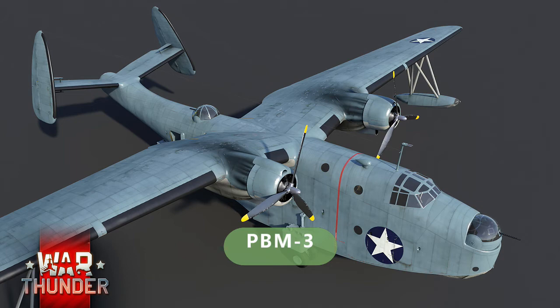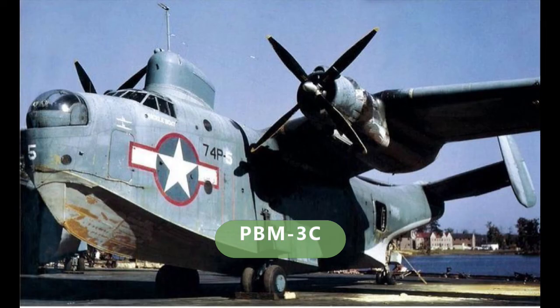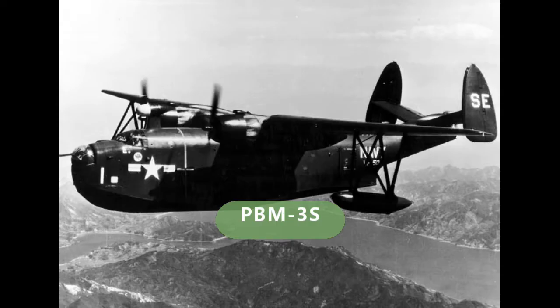The PBM-3 was an improved version with 32 built. The PBM-3R was an unarmed transport version — 18 were built, plus 31 converted from the PBM-3. The PBM-3C was an improved patrol version with extra guns and a radar dome on top of the cockpit; 274 were built. The PBM-3S was a dedicated anti-submarine aircraft with reduced armament; 94 were built plus 62 converted.